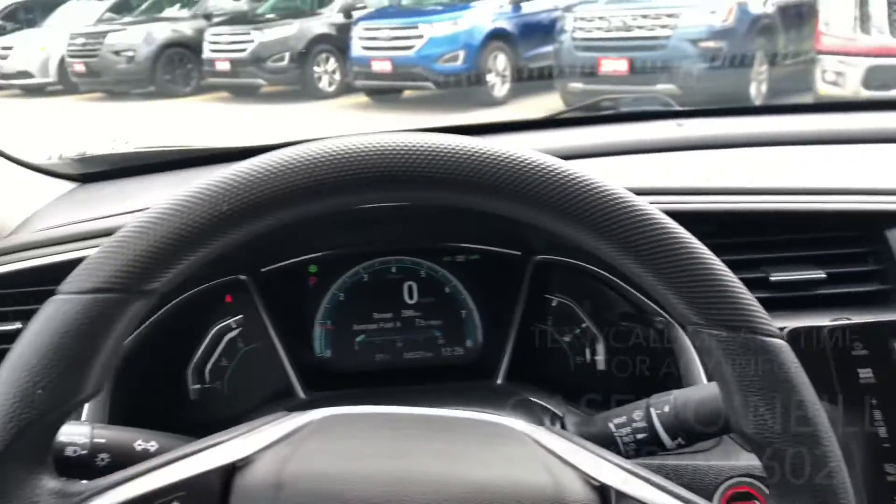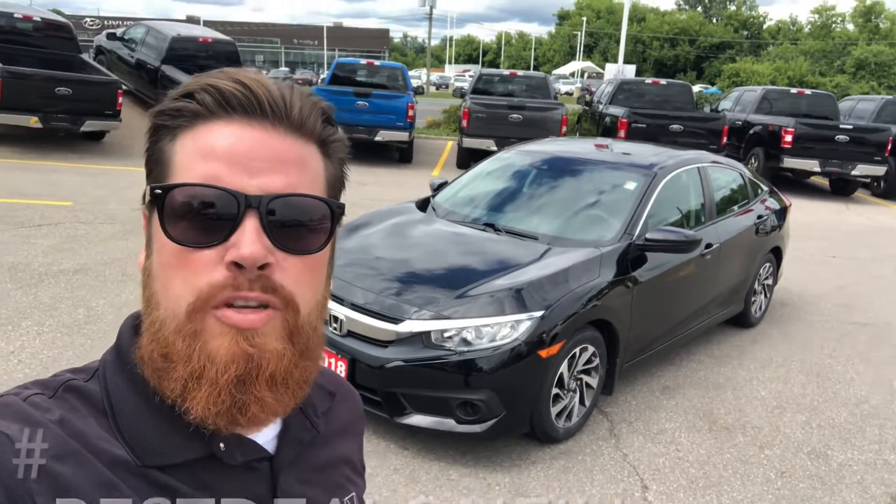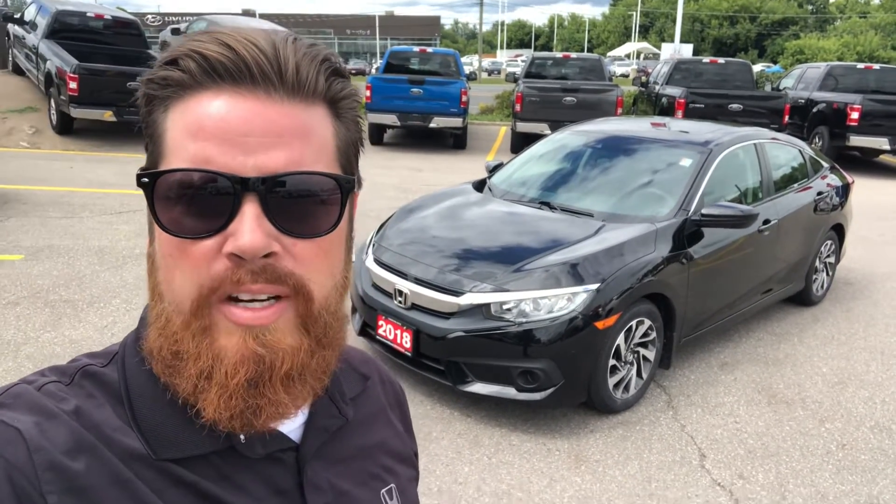This one looks to be in great shape inside and out — Honda certified, low kilometers. Casey O'Neill, Brantford Honda. Text or call me anytime at 519-209-7602 if you want to check out this Civic or any of our pre-owned or new vehicles. Talk to you soon.